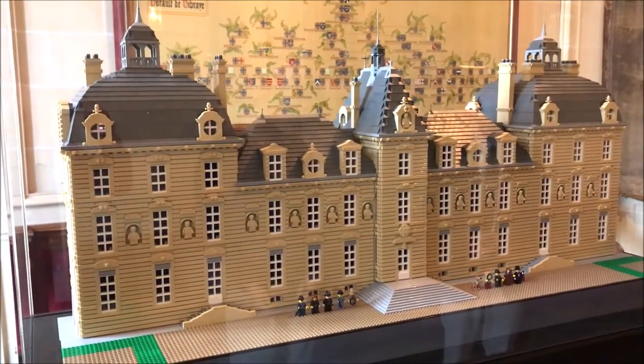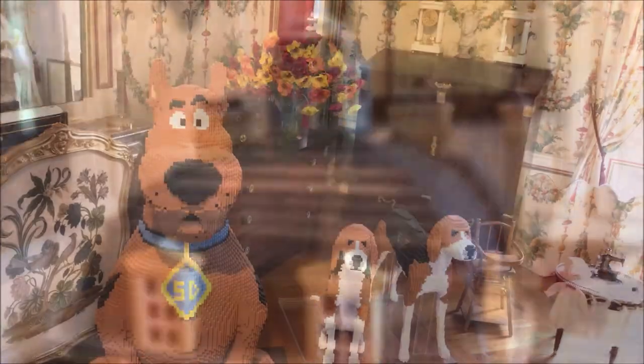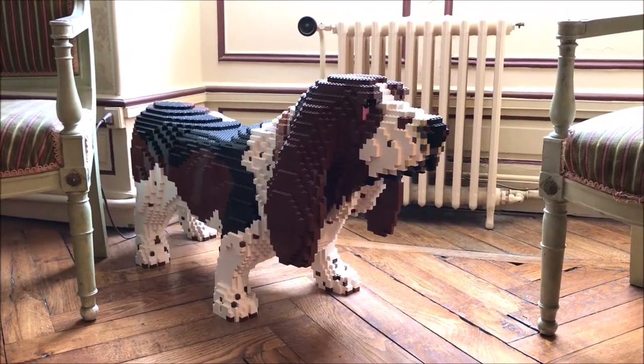Cheverny has a partnership with Lego and there are lots of Lego sculptures throughout the castle. It's really a smart way to engage kids.